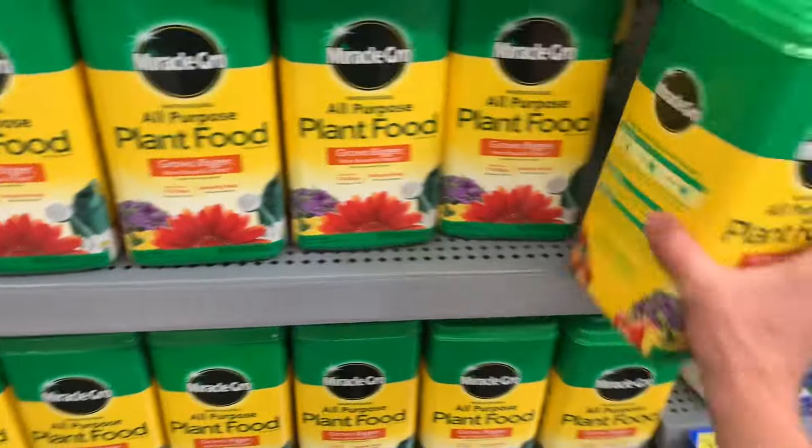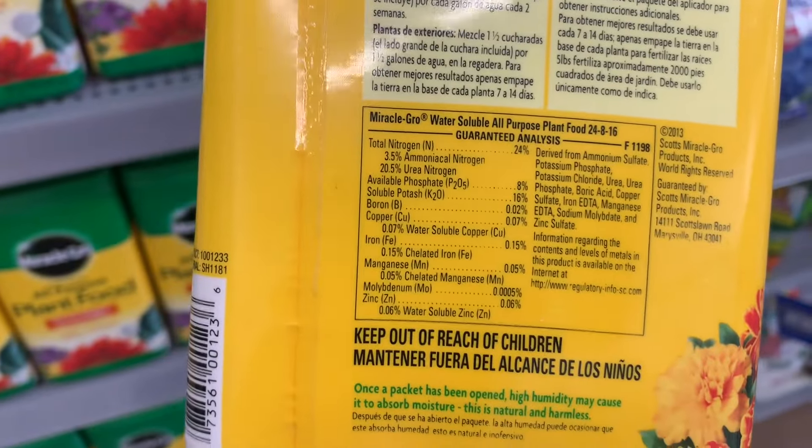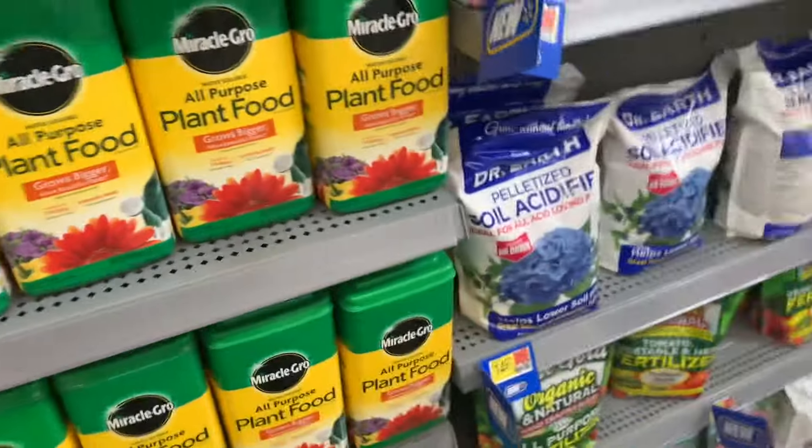Like you look at Miracle-Gro - there's nothing in it but chemicals. It's just a chemical-based plant food, which it will work, it'll grow plants. But you're going to be relying on using that year after year after year. You've got to start thinking about the life in the soil, the biology. That's what makes the difference.